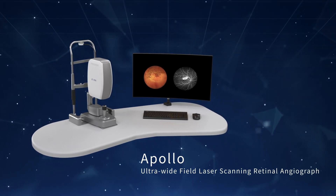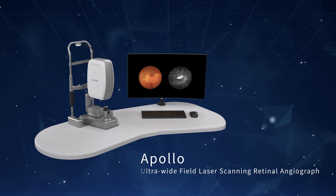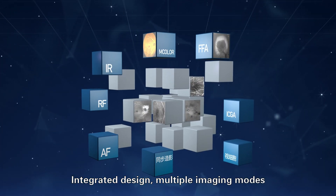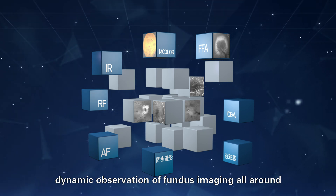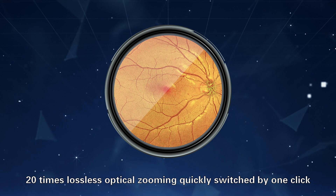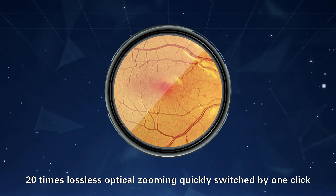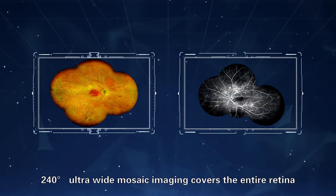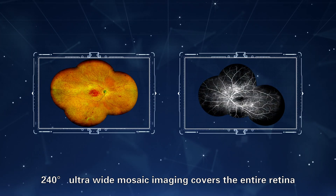MicroClear Ultrawide Field Laser Scanning Retinal Angiograph. Integrates multiple imaging modes with dynamic observation of fundus imaging. All-round 20x lensless optical zooming, quickly switched by one click. 240-degree ultrawide mosaic imaging covers the entire retina.